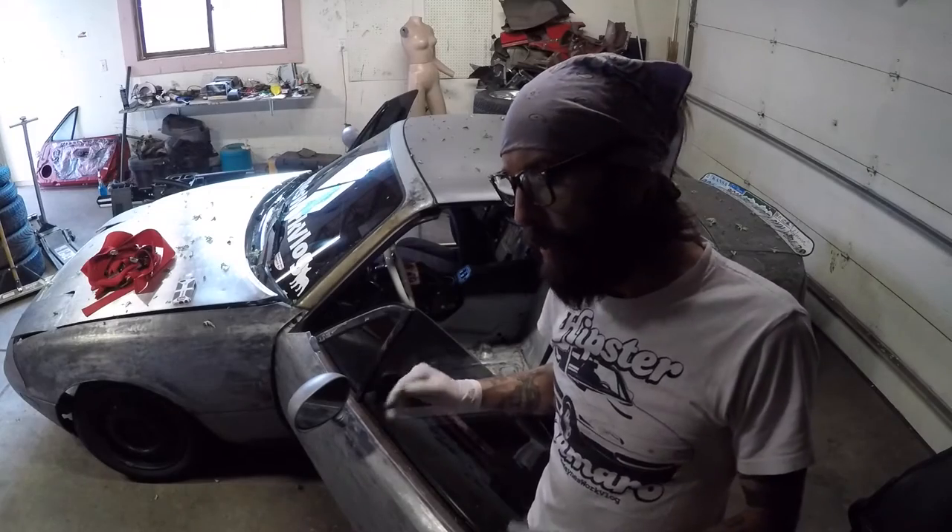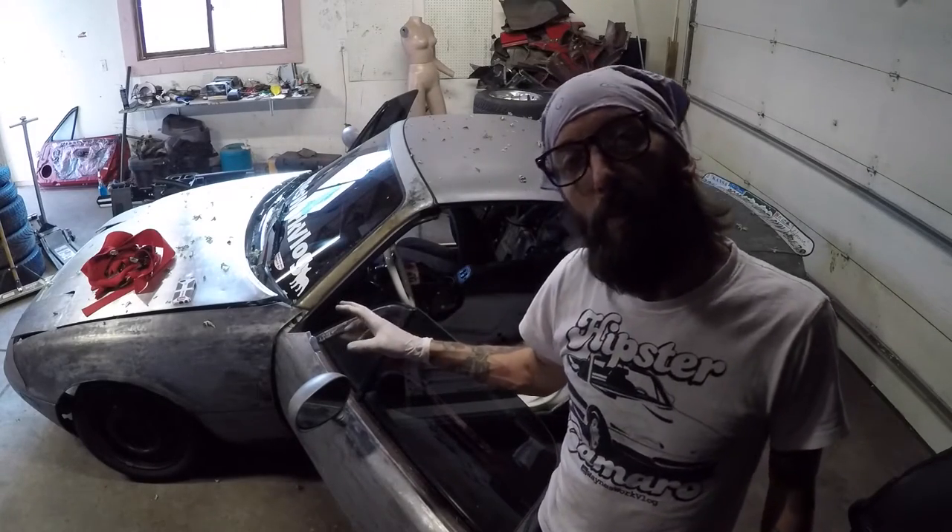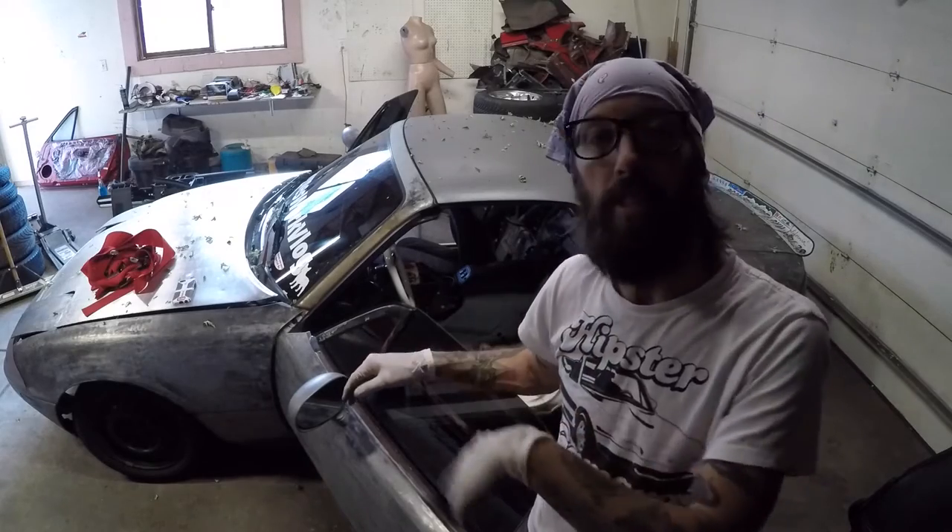I got the lateral support bar in for the upper shoulder straps. I'm going to get the harnesses mounted up properly and then throw the seat in.